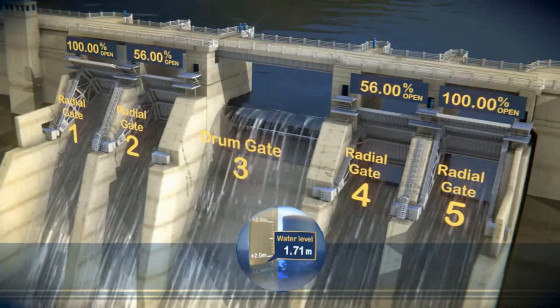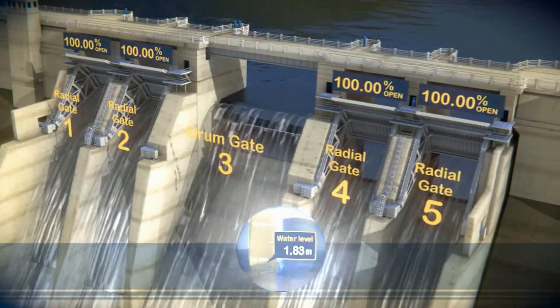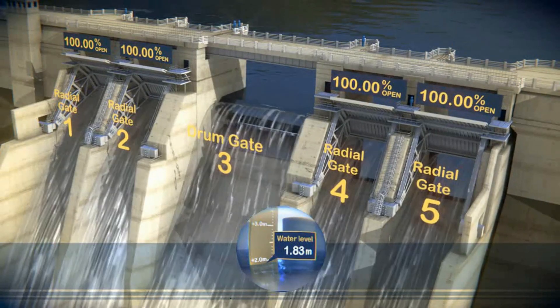When all gates are 100% open, the lake is 1.83 metres above the full supply level.